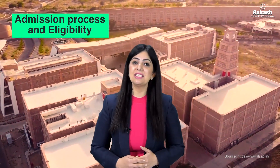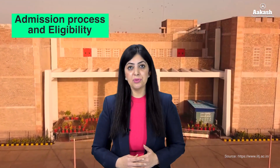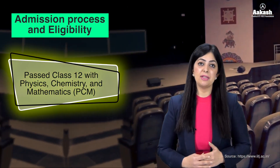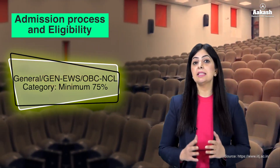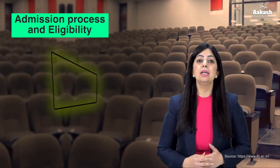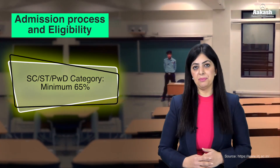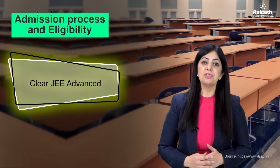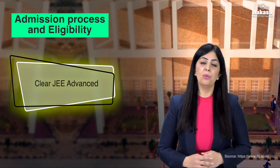For admission into one of these BTech courses, candidates must first pass the Class 12 board examination with Physics, Chemistry, and Mathematics as core subjects. For the General category, the required aggregate is 75%, whereas for SC, ST, or PwD categories, the required aggregate is 65%. Further, candidates must clear JEE Advanced to be eligible, and to appear for JEE Advanced, students must first pass JEE Main Paper 1.